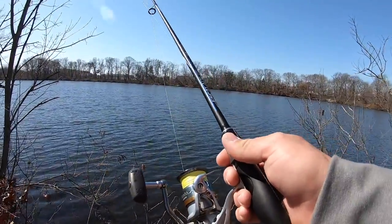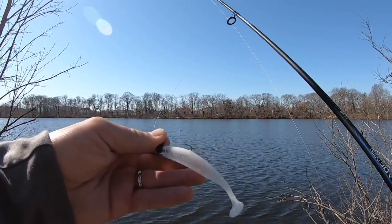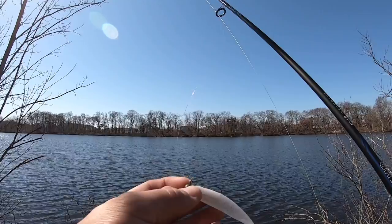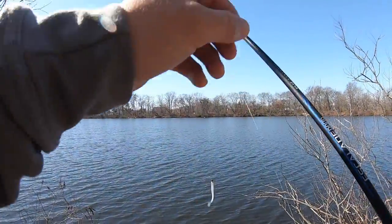I've tied on a 4-inch Keitech Easy Shiner in white pearl color, with a 1/8 ounce tungsten jig head. These are actually made for crappie, but they're really strong tungsten and they've got nice size hooks on them.